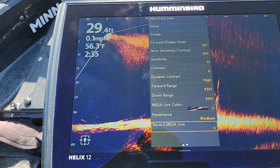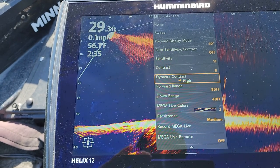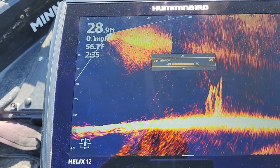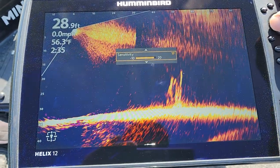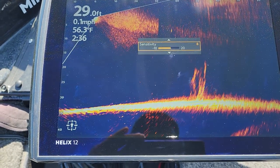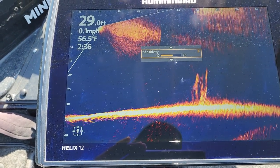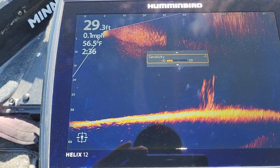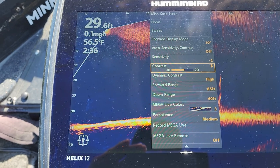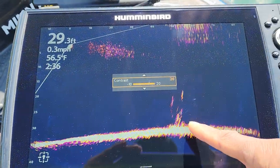Those are the main settings I was adjusting. Let's go back up and look at sensitivity first — right now it's on 11. Let's kick that all the way up until we start getting a lot of interference, so that's on 20. Now let's kick it down until that interference goes away. Pay attention: as the area up here gets clear, you're going to lose some image information. Now I have it on negative 2. Let's drop down to contrast — it's on 8, so let's kick that up. At 18 to 20 you can see it starts clearing the screen.